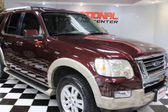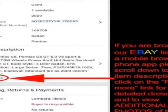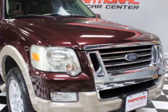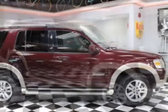Look at this 2007 Ford Explorer. This Explorer has just under 96,000 miles. For your protection, a warranty is available for this vehicle. This vehicle gets an estimated 15 miles per gallon in the city, and an estimated 20 on the highway.